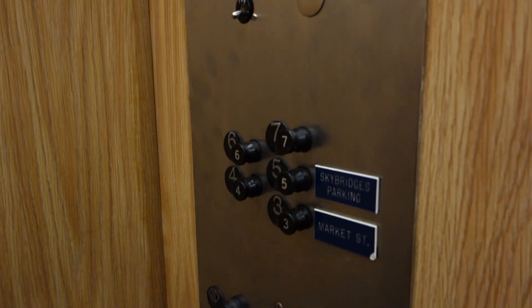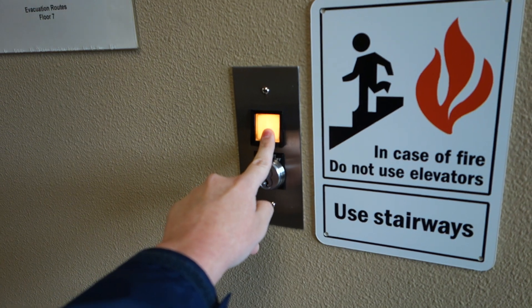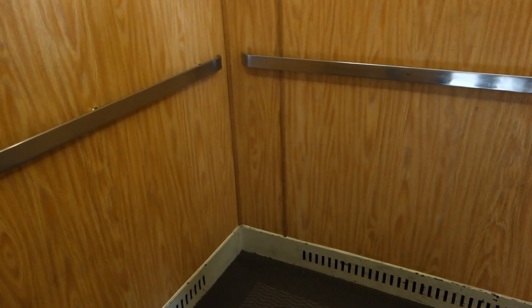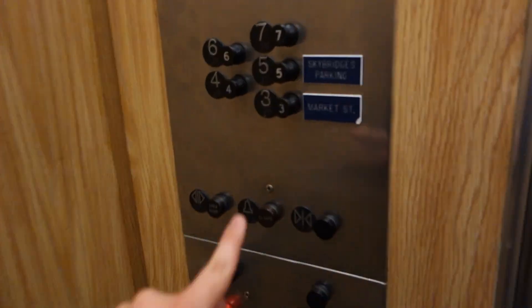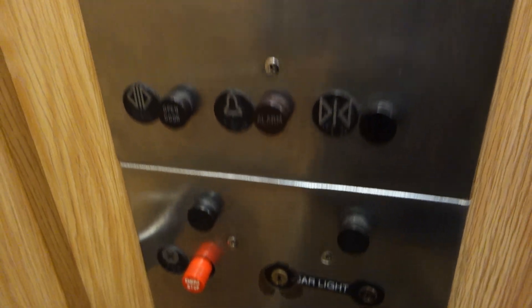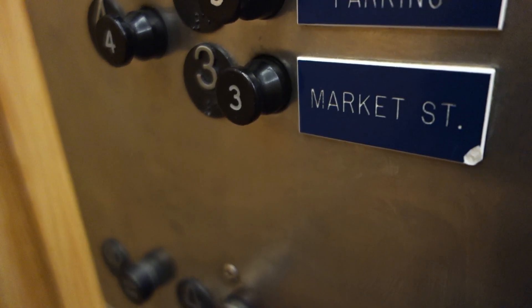That is so incredible. Otis. Okay, let's go down to three. Alright, let's go down to three — now watch this. There are your open and close controls and alarm, which are Otis black button bakelite.